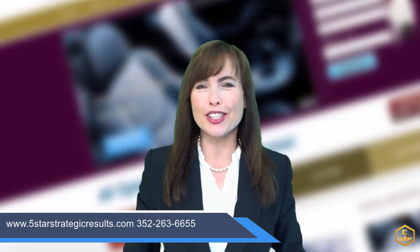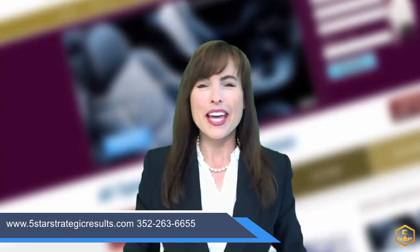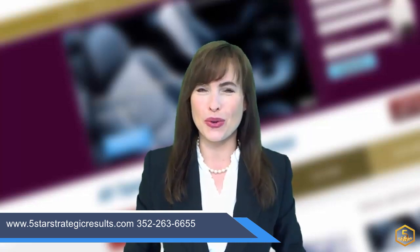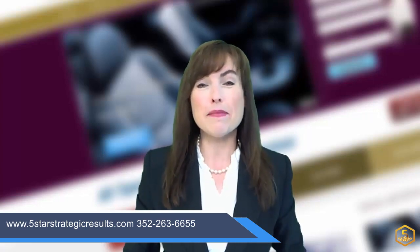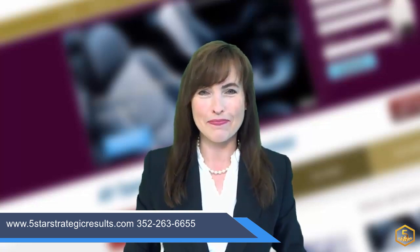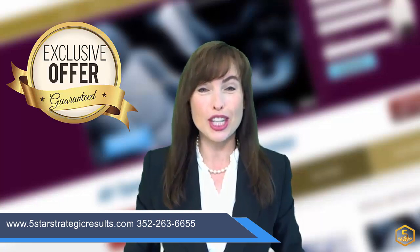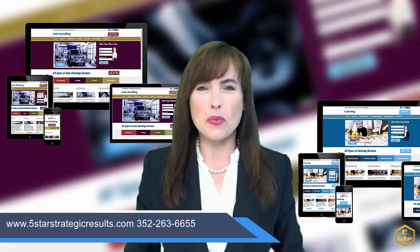Hi there! I was just looking at your website now, and I have some suggestions for making it even better. If you'll take two minutes to watch this short video, you'll learn how you can get more paying customers with just a few simple changes to your website. And if you watch to the end of this video, I have an exclusive offer just for you.